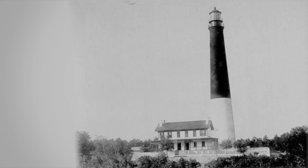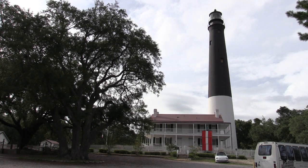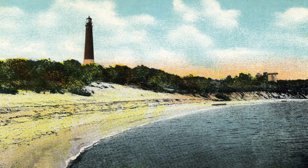This picture of the Pensacola lighthouse is undated, but we believe it was taken in the early 1900s. This postcard of the lighthouse was also taken in the early 1900s.